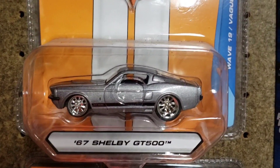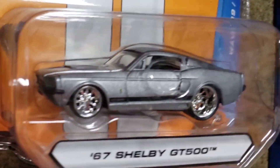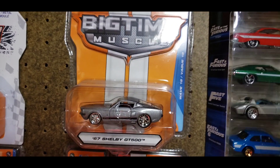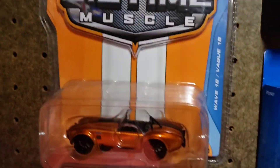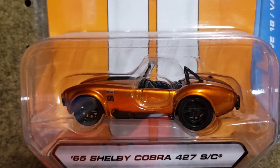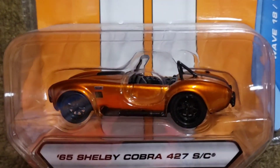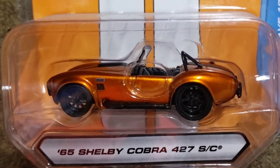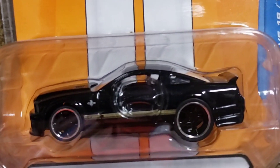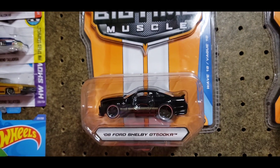I have the '67 GT500 in a metallic silver that looks very similar to how Eleanor looks. Of course it's not an Eleanor from Gone in 60 Seconds car, but I definitely do love this cast. Below that one I also have the '65 Shelby Cobra 427 SC in burnt orange, which is one of my favorites in my collection as far as the 427 little kit cars go. Right next to that I have the 2008 Ford Shelby GT500 KR which I did for Free at Friday — if you haven't checked that one out, check it out.